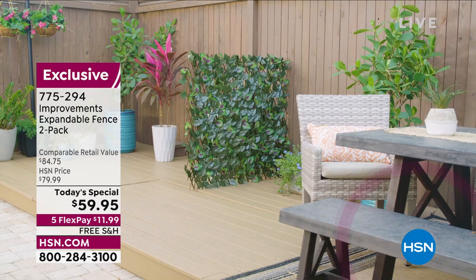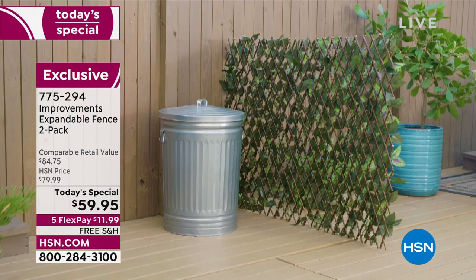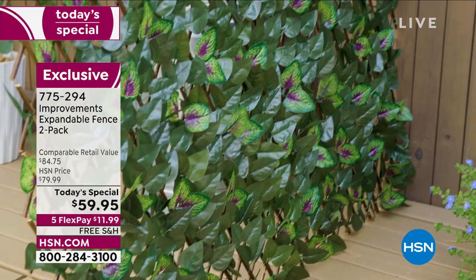From Improvements, this is the first time ever as a Today Special — it's exclusive to us here at HSN — the expandable fence. And for the very first time, we're doing a two-pack. That's right, for $59.95, you're getting two of them.